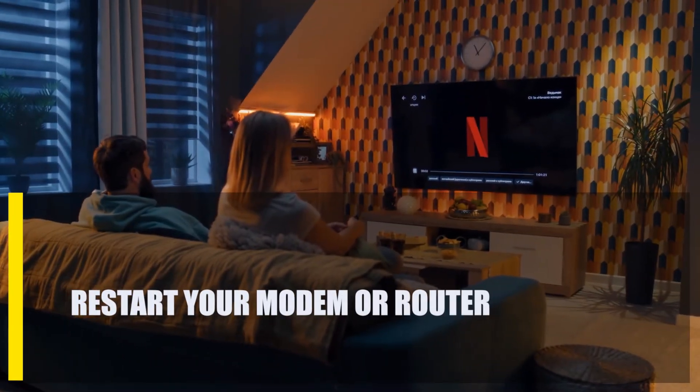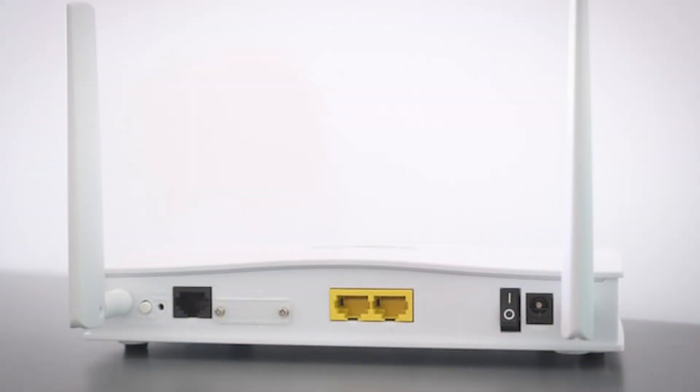Next, restart your modem or router. Your modem or router may work better if you turn it off and unplug it from the power source for 30 to 60 seconds. This is a basic way to figure out what's wrong with any network.